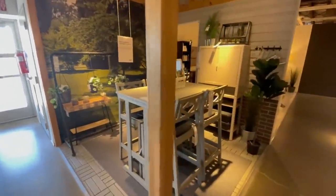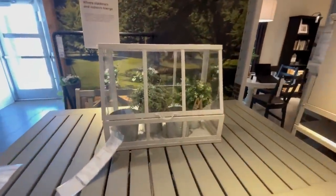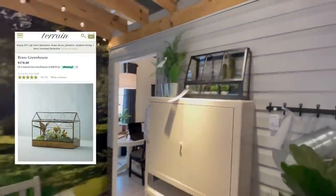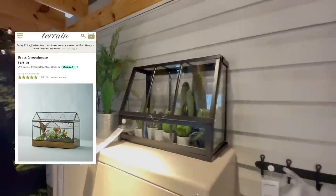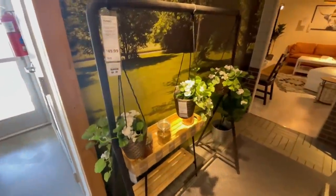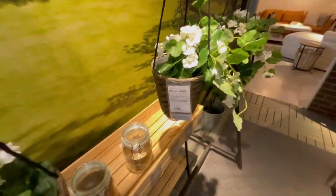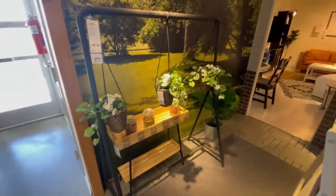IKEA is such a great spot for affordable outdoor furniture and decor. Something I saw that I thought was really unique was this terrarium — only $23 — with a very similar look to ones that sell at Terrain for $178. It comes in both black and white. I also really loved this hanging garden; it would be so cute on a balcony for herbs or hanging flowers, making for such a unique and aesthetic focal point whether you have a large yard or a small patio.